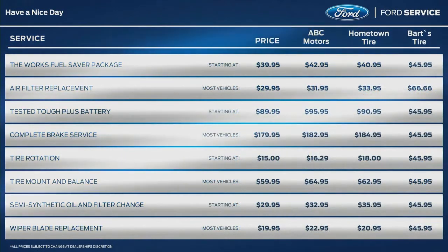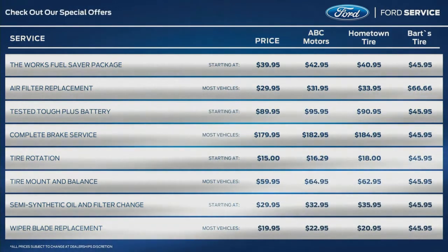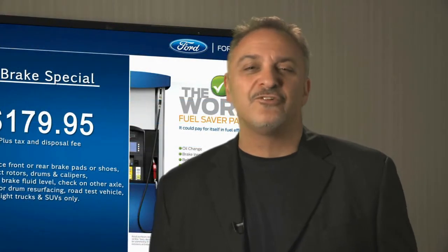Or you can go with a local services comparison menu that demonstrates how your pricing stacks up against three competitors in your market. We call it the Dare to Compare menu. The custom screen is a third option that's full of possibilities.